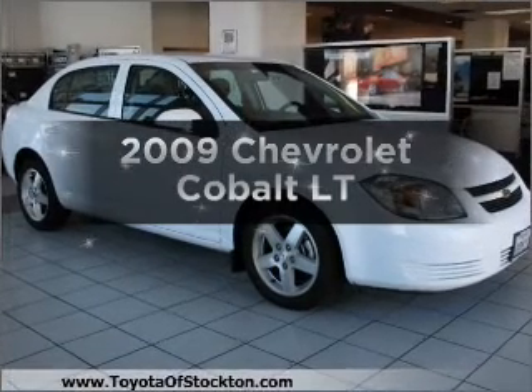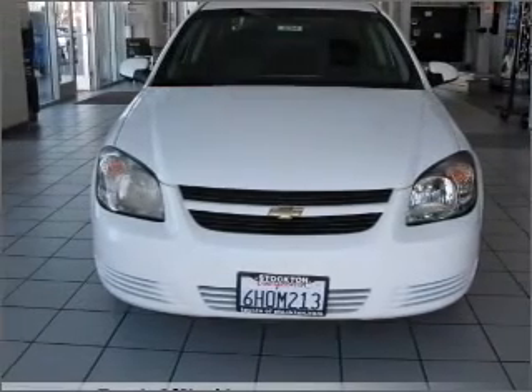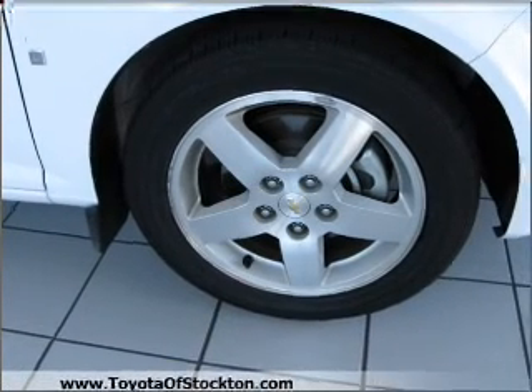Get noticed in this 2009 Chevrolet Cobalt. Travel the roads in style and comfort in this great vehicle, with an efficient four-cylinder engine that responds smoothly to its automatic transmission.